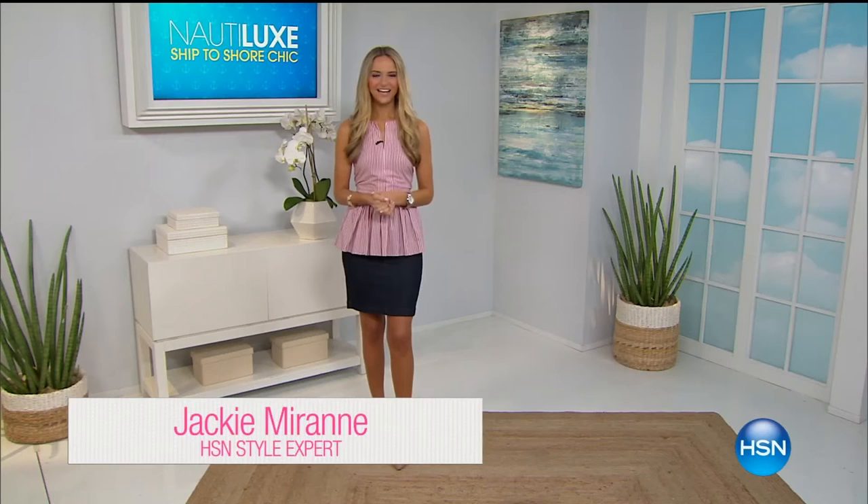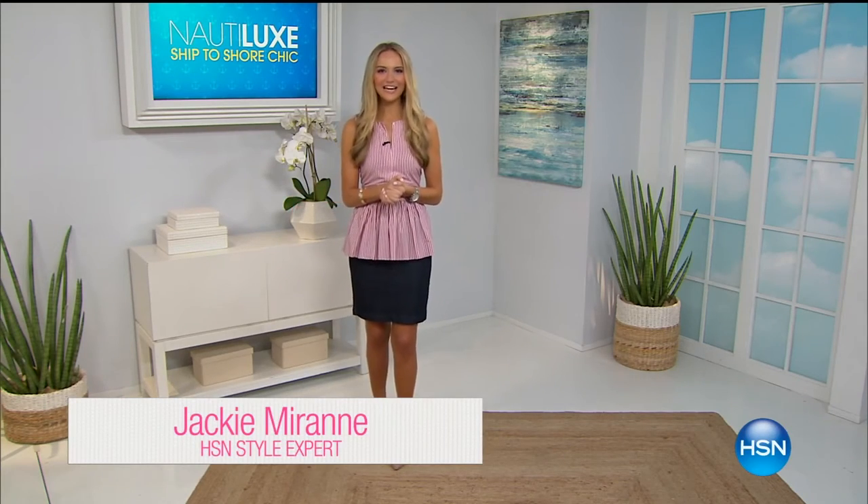Jackie Moran wraps up: between the three of them they are well on their way to summer style perfection. The denim skirt rounds out the nautical look beautifully.